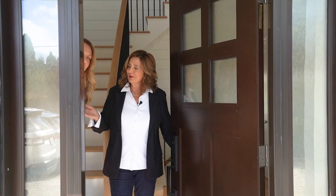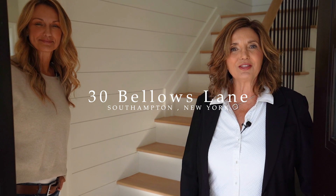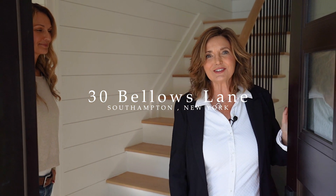Hi. I'm here with Tanya. Hi. Terry Thompson. We're going to tell you what we love about 30 Bellows Lane in Southampton Village. Come on in.